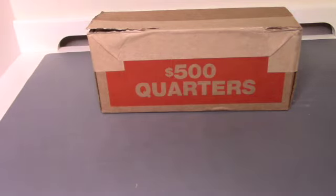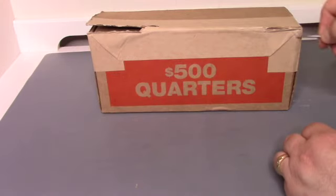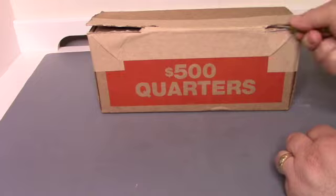Hey guys, TexasCoinHunter here. We just picked up another box of quarters from the bank and we are opening it right now just to make sure that they are in fact circulated.